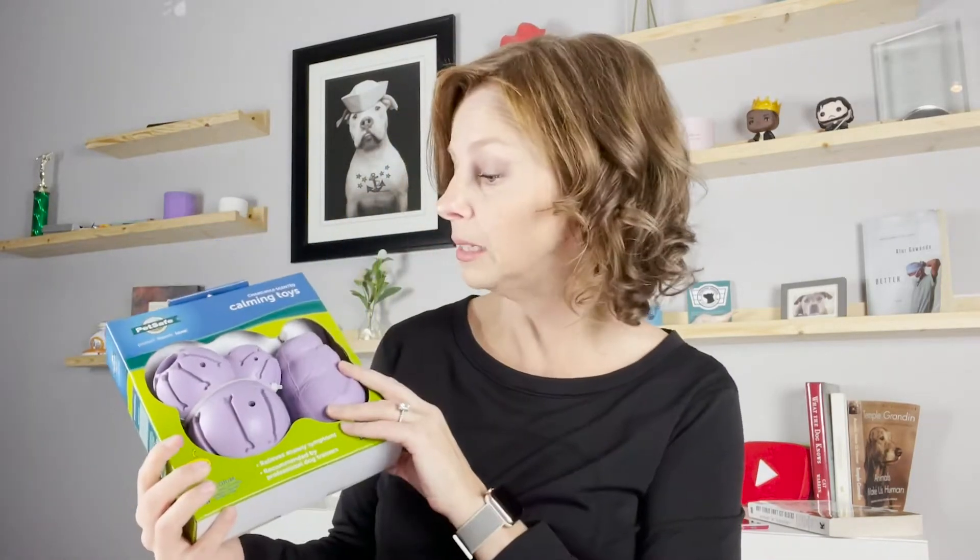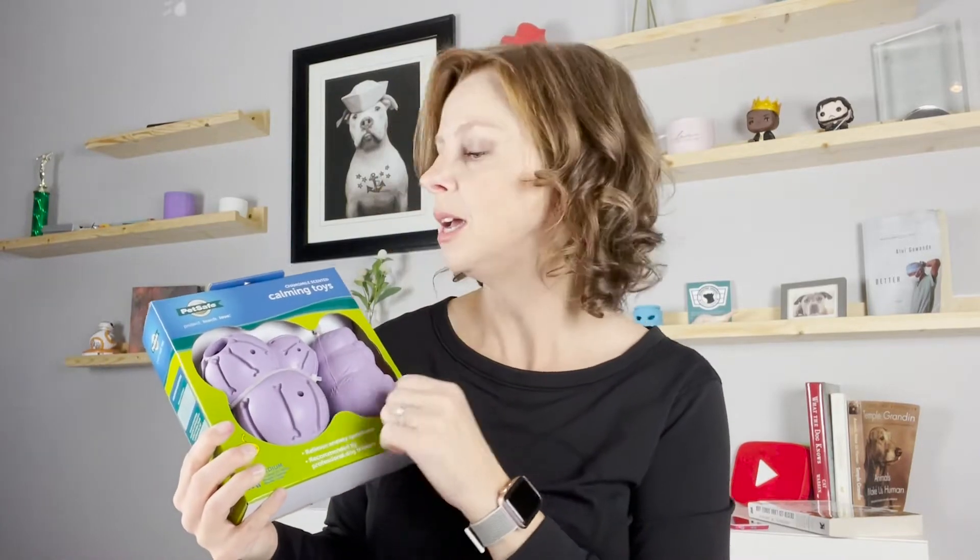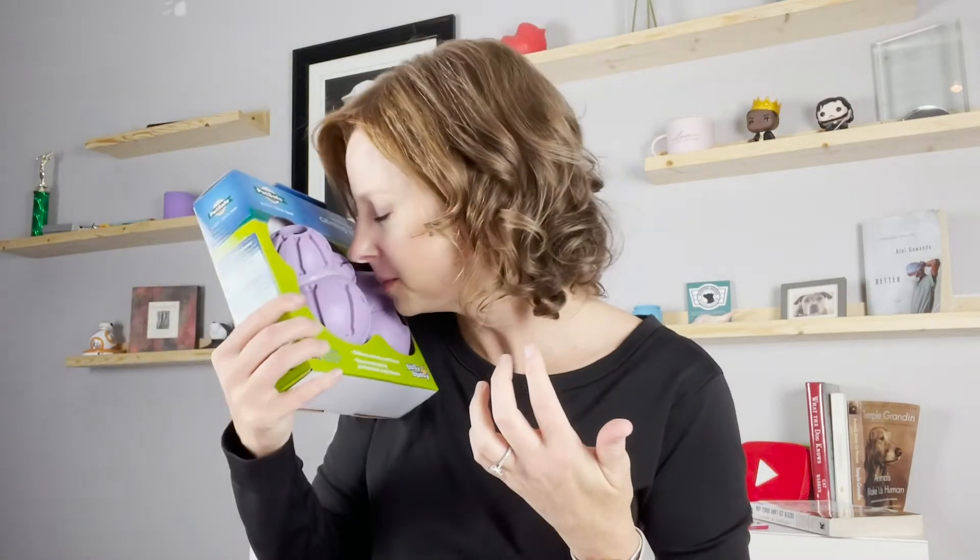Next up is an enrichment toy that I really like. In particular, this is the chamomile and lavender scented calming Busy Buddy toy. One of the reasons I love this toy so much is because it's an enrichment piece where you can stick in treats — they can chew on it — but also as they chew on it, it releases the calming scent of lavender and chamomile. You can smell it right in the box; it smells really lovely, and it's really great for dogs that have high anxiety or stress.